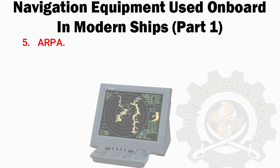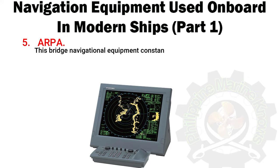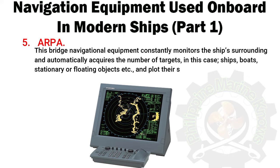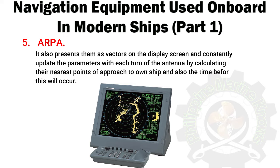Number 5: ARPA — Automatic Radar Plotting Aid. It displays the position of a ship and other vessels nearby. The radar displays the position of ships in the vicinity and selects the course for the vessel by avoiding any kind of collision. This bridge navigational equipment constantly monitors the ship's surroundings and automatically acquires a number of targets — ships, boats, stationary or floating objects — and plots their speeds and courses respectively. It also presents them as vectors on the display screen and constantly updates the parameters with each turn of the antenna by calculating their nearest points of approach to own ship and the time before this will occur.